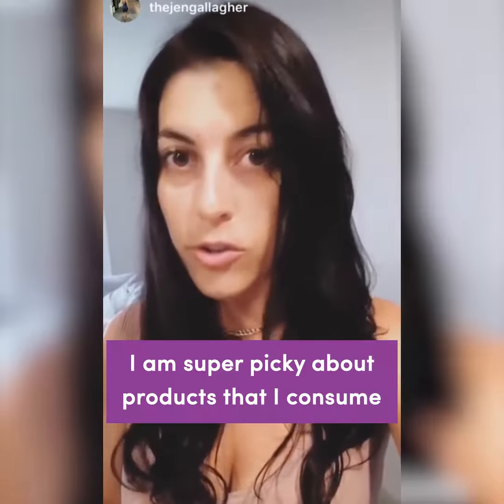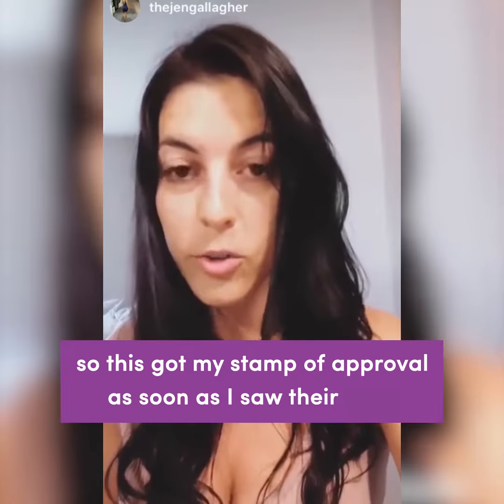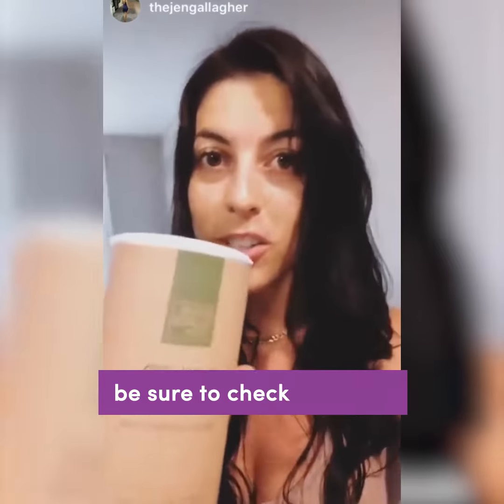I'm super picky about products that I consume, so this got my stamp of approval as soon as I saw their story and where they have everything sourced. Be sure to check them out.